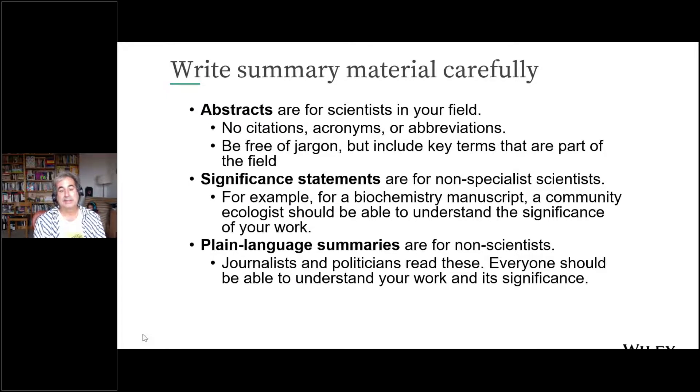There are three summary statements that AGU and most other journals ask you to prepare. Every journal asks for an abstract — that's for your peers, your fellow scientists in your field. Don't rely too heavily on background knowledge. Avoid citations, acronyms, and abbreviations to ensure explicit clarity. Jargon — phrases that have precise meaning in a precise context — is less helpful in an abstract because the abstract will have a long life and you're trying to reach a broader circle of peers.